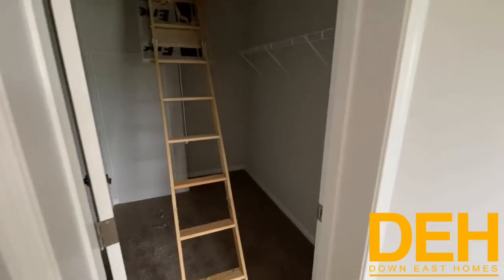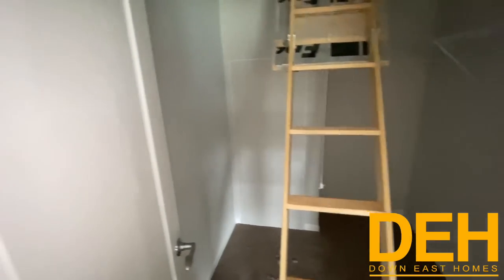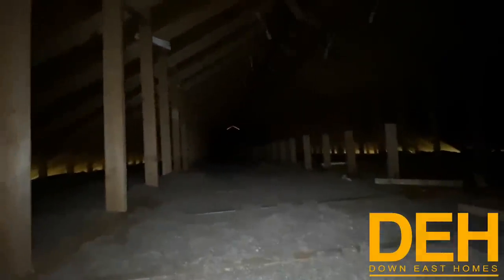You do have attic access in this house, which I thought was pretty cool — it's actually in a closet. So you do have closet space here and your water heater is there, but you also have attic access. You've got plenty of storage up here — it goes behind me too. Plenty of storage up in this house.